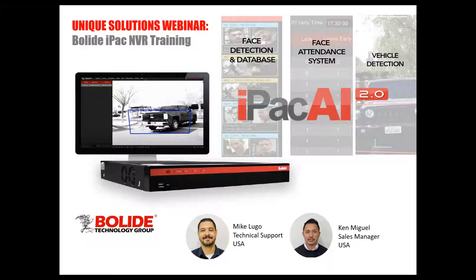Our goal today is really to give you some knowledge because in this market — between security companies, integrators, and installers — it's not just a matter of resolution. You want to provide your customers with technology that will help their business, help them operate better, give peace of mind and better efficiency.